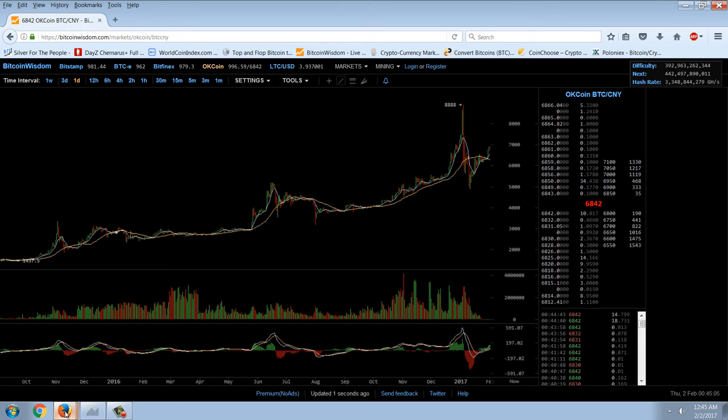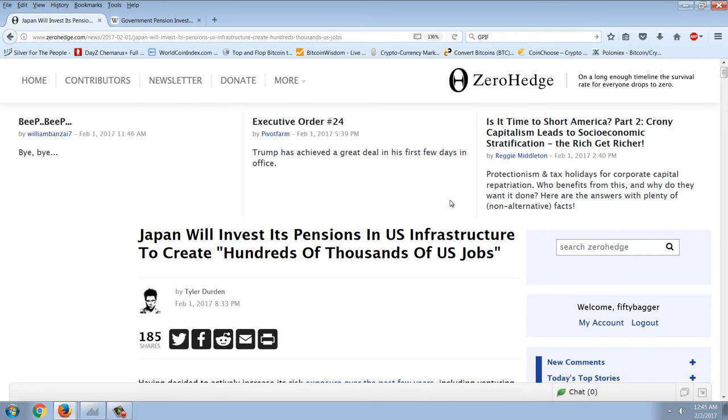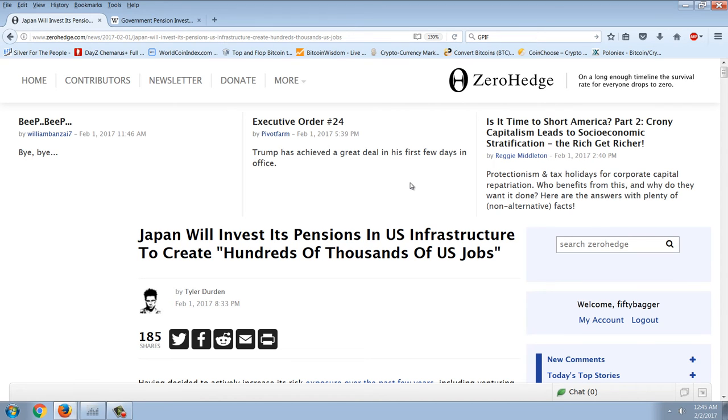Now let's get to the major story. I've been talking about the last couple of updates about how there's going to be some kind of massive reflation. And the big issue, of course, is going to be the national debt and interest rates and how the bond markets are going to react. We've got a clue as to what may happen right here.